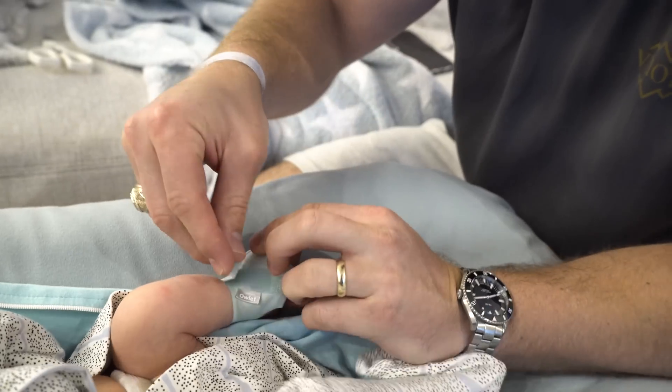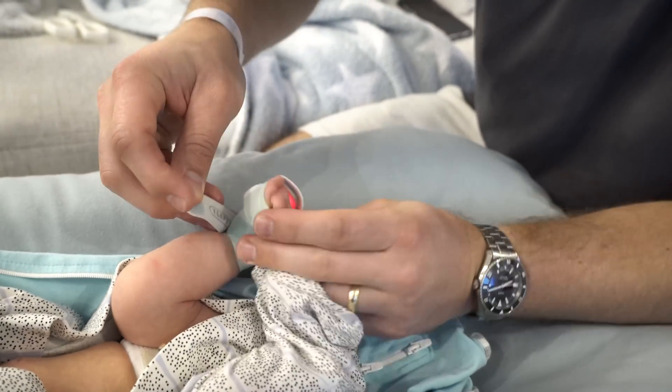Hey guys, Andrew here at Dadverb, and this is the latest generation of the Owlet Smartsock. I reviewed the second gen about four years ago, and since then, Owlet has become one of the most popular monitoring systems among new parents.